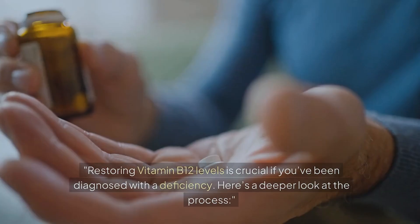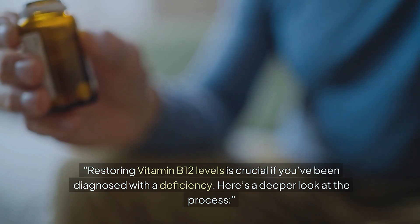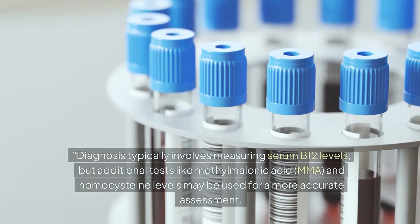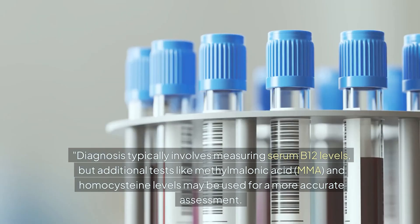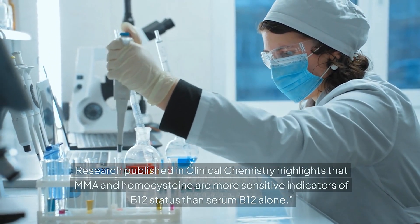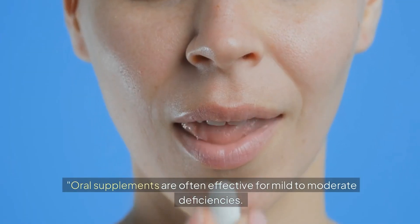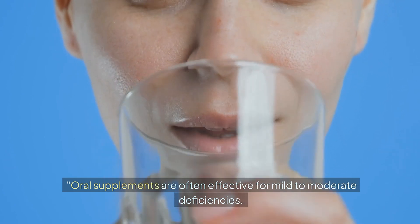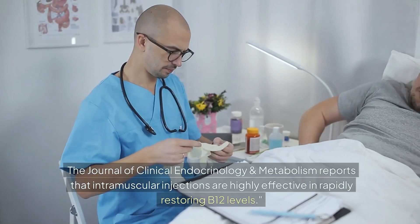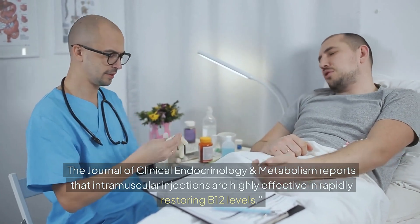Restoring vitamin B12 levels is crucial if you've been diagnosed with a deficiency. Diagnosis typically involves measuring serum B12 levels, but additional tests like methylmalonic acid (MMA) and homocysteine levels may be used for a more accurate assessment. Research published in Clinical Chemistry highlights that MMA and homocysteine are more sensitive indicators of B12 status than serum B12 alone. Oral supplements are often effective for mild to moderate deficiencies, but for severe cases or absorption issues, B12 injections may be necessary. The Journal of Clinical Endocrinology and Metabolism reports that intramuscular injections are highly effective in rapidly restoring B12 levels.